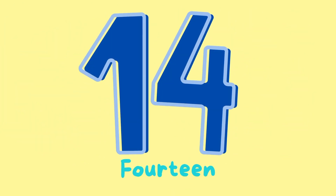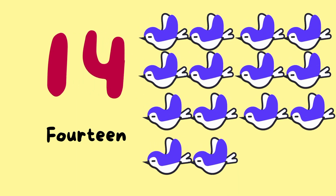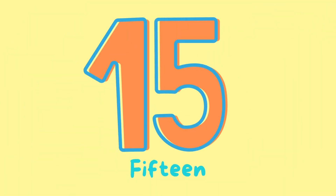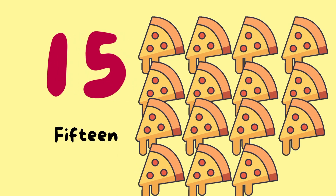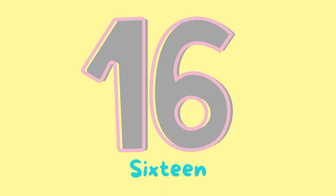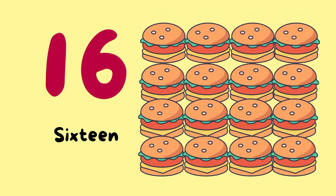Number 14. 14 birds. Number 15. 15 pizzas. Number 16. 16 burgers.